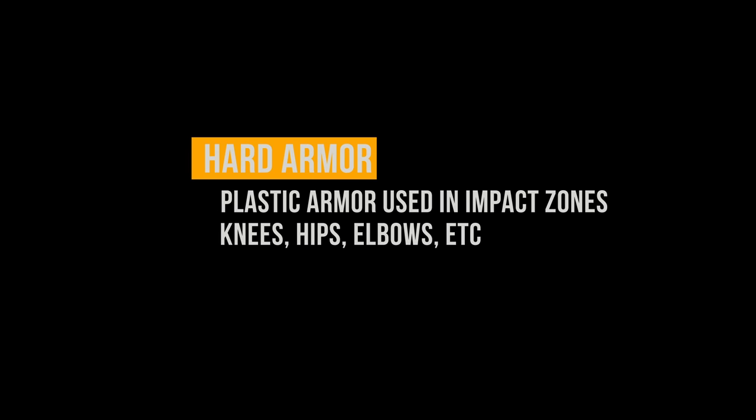Similar to reactive armor, you may also see hard armor. This is just going to be plastic armor — it's not reactive and it's not going to change its properties. Typically it'll be surrounded by a cushy material just to make it a little more comfortable when you're wearing it.